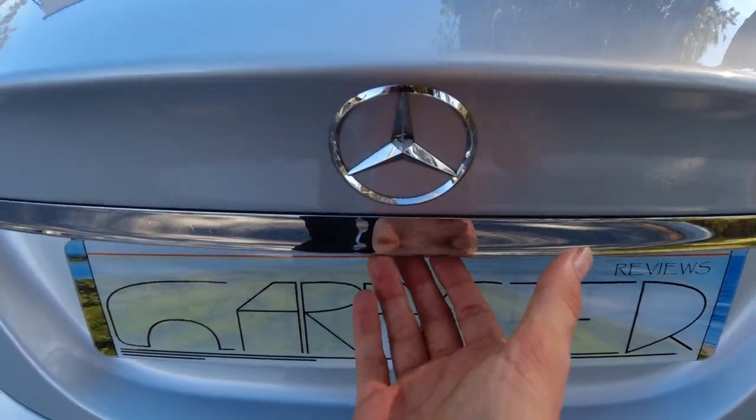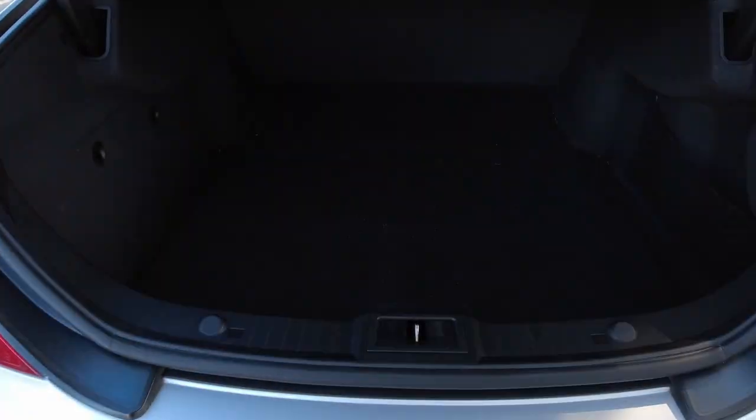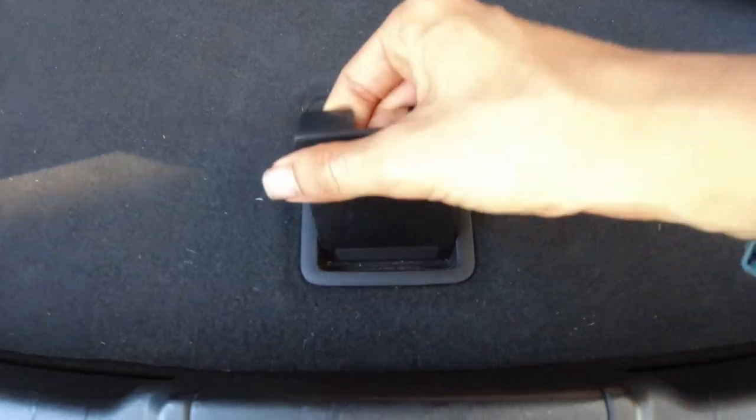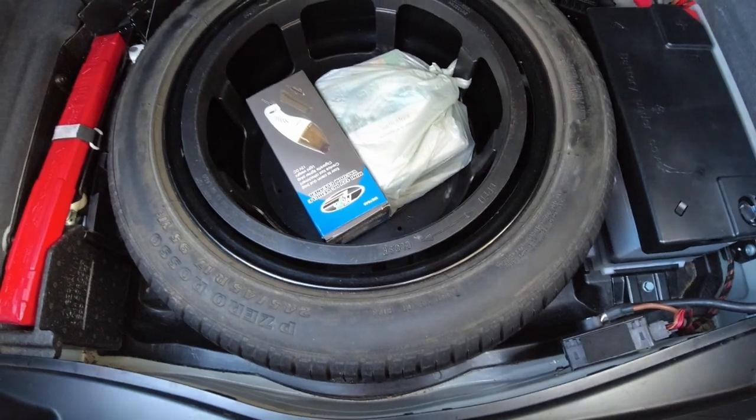Children might not be extremely happy back here. The boot tries to make up for this by being a very respectable 505 litres. You also get four tethering hooks and a full-size spare wheel. That being said, the rear bench can't fold down, which drastically limits its practicality. Thankfully, unless you're a biker or a carpenter or have a profession where you need to load longer items, it shouldn't stand in your way too much.